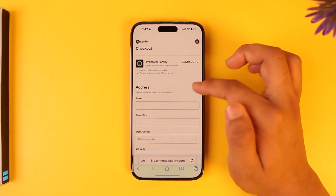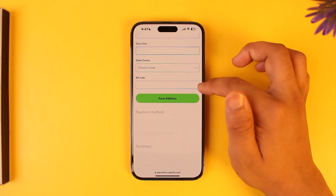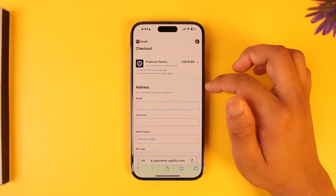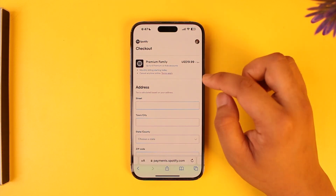Once you've done that, you'll be able to simply enter your address and so on. Then you can choose your state or country and a zip code, and just tap on the Save Address option in order to save the changes. This way you should be able to go ahead and upgrade your Spotify Premium on iPhone.